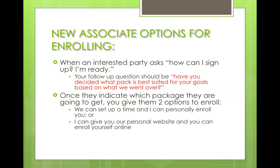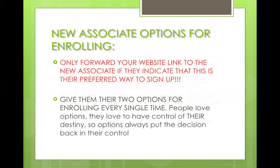Nine times out of ten, they're going to pick the website. Only forward this link to a new associate if they indicate this is their preferred way to sign up. Don't ever push this on someone or give it as their only option. Always give them two options — put the ball back in their court and let them decide. People love to have that control. If they show any hesitation when we ask that question, we just take it to the phone. It's just that simple.